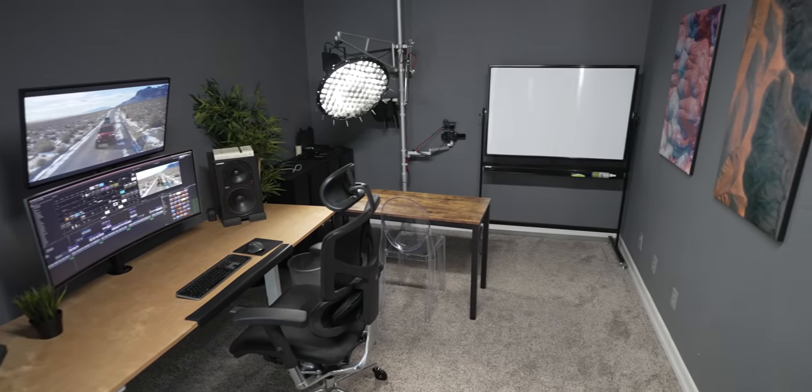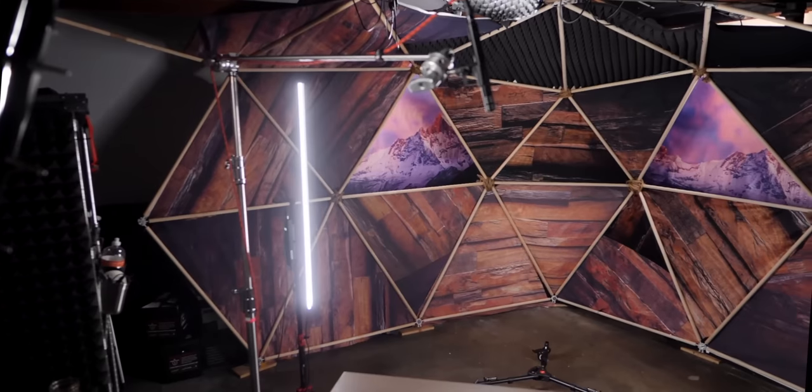So in this video, we're going to go through all of the different YouTube studios that I've built since 2016, and my goal is to give you some ideas of how you can convert your space into a place where you can turn on the camera, turn on some lights, and start recording.